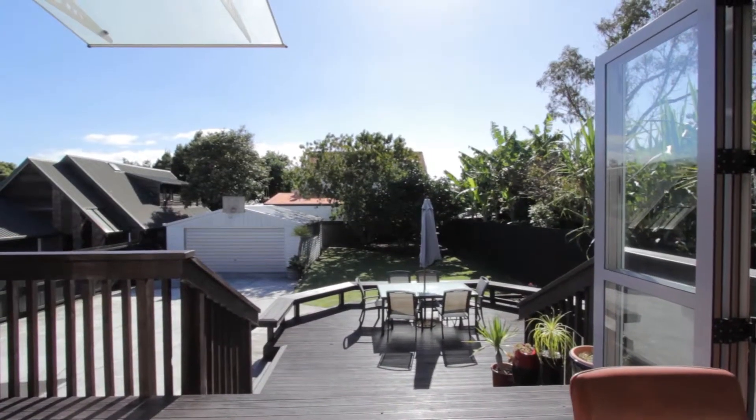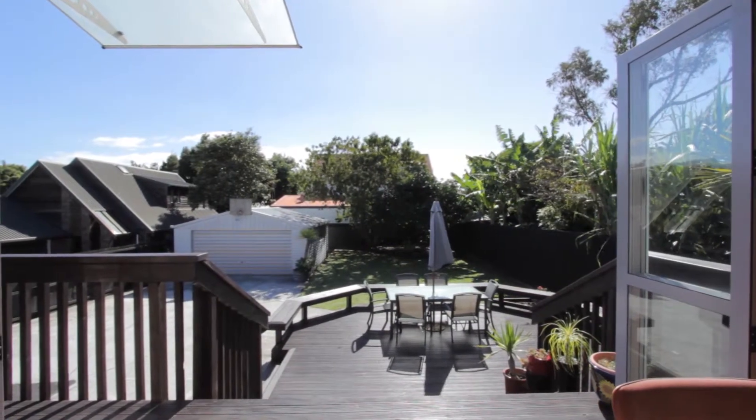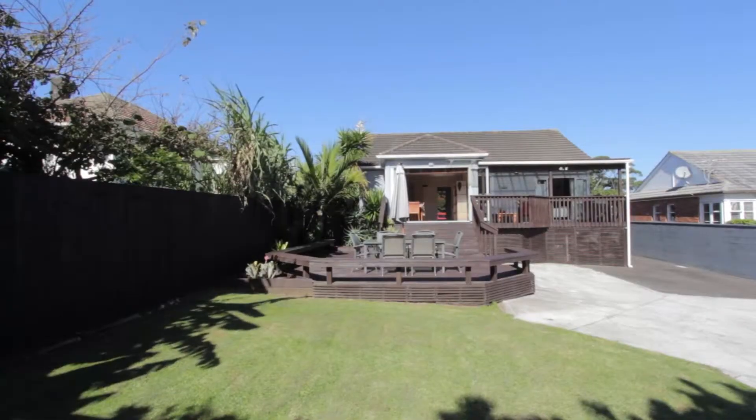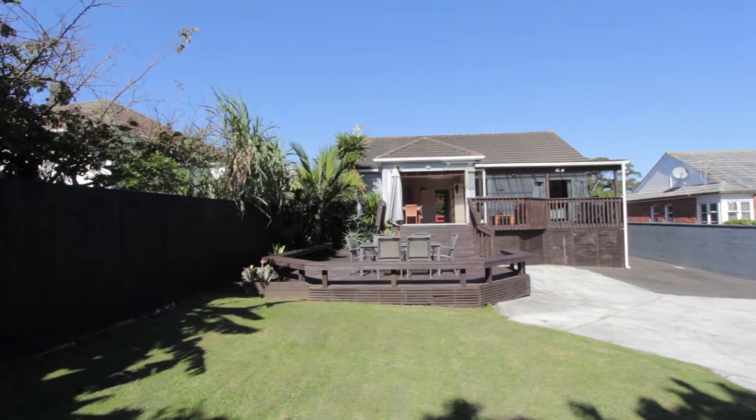The sunny dining area has bifold doors that lead to an expansive party deck and totally private lawn area. This north-facing area maximizes the sun all year round.